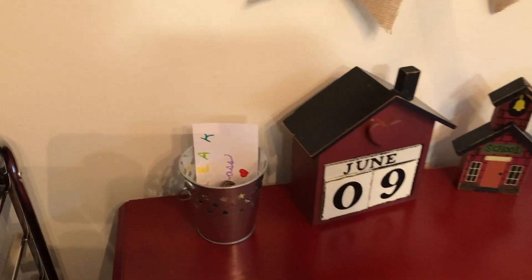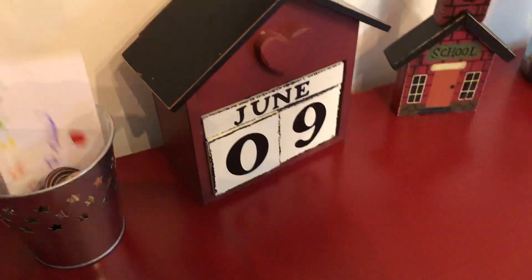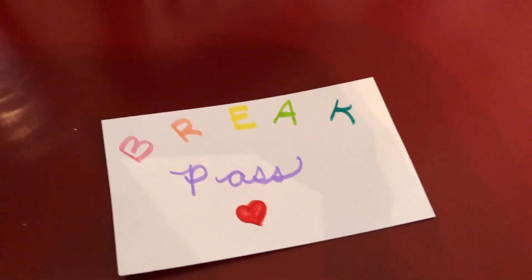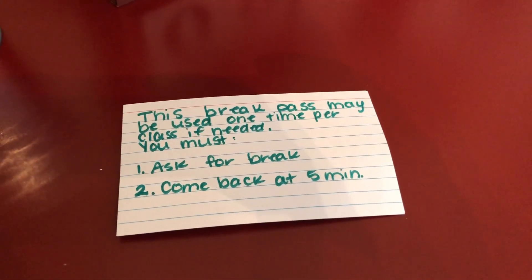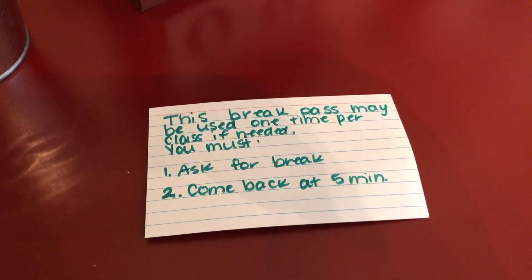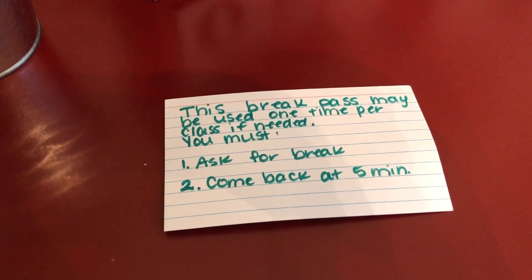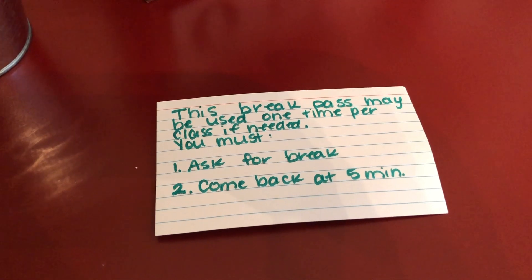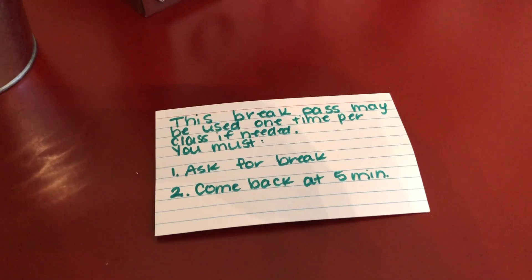Up top we have this little pail and inside of it I have what's called a break pass. My daughter can use this once per class. It says this break pass may be used one time per class — if needed, you must: one, ask for a break, and two, come back in five minutes.